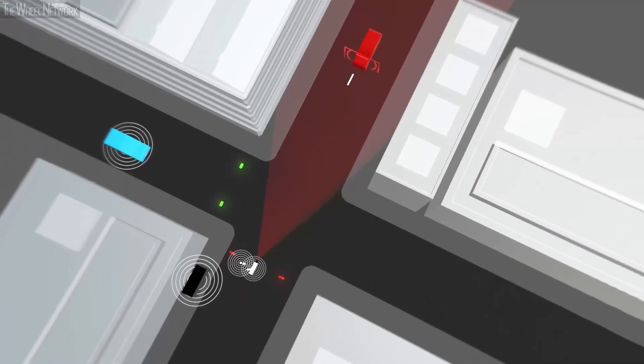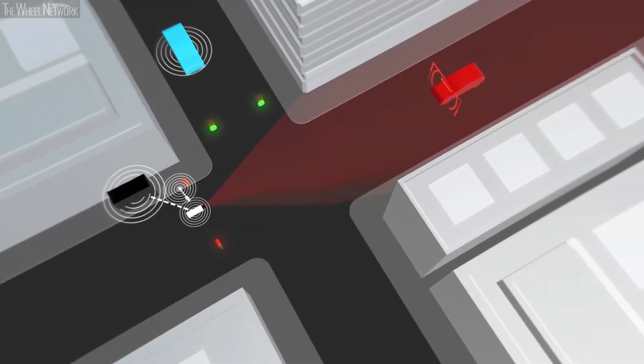One unique element of our approach is you don't have to count on all the other vehicles and road users being connected. The infrastructure is doing the magic, turning the non-connected objects into connectivity, so that as long as you have connectivity in your vehicle, you can benefit from the environment.